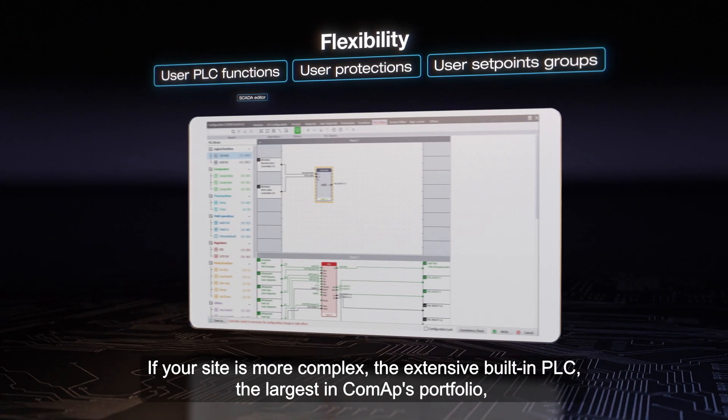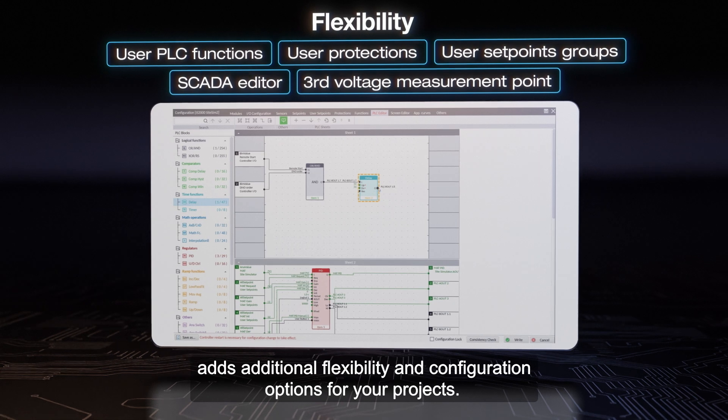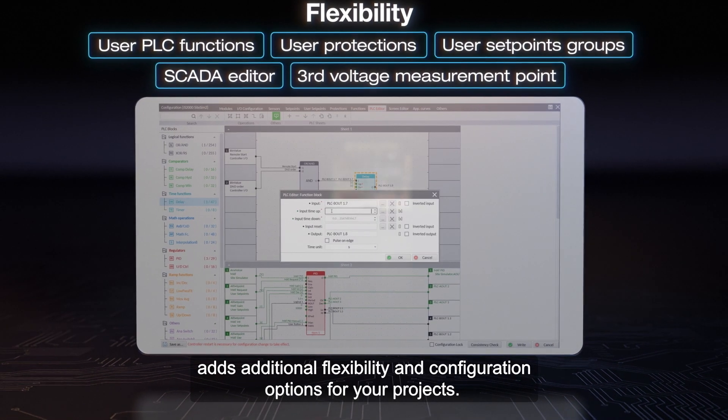If your site is more complex, the extensive built-in PLC — the largest in ComApp's portfolio — adds additional flexibility and configuration options for your projects.